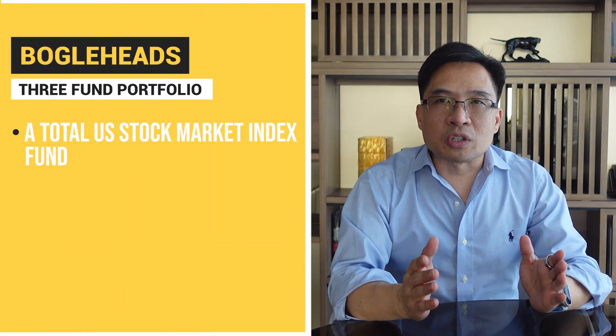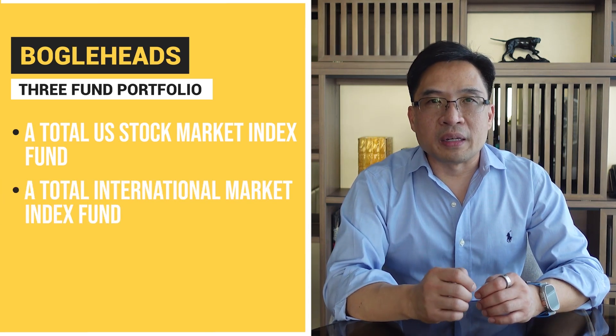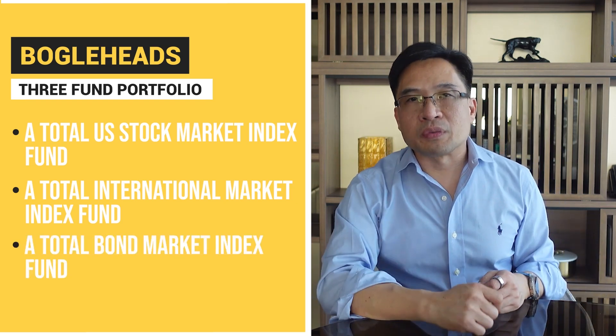For those who don't know, let's review. The Bogleheads three-fund portfolio consists of three funds: a total U.S. stock market index fund, a total international market index fund, and a total bond market index fund.